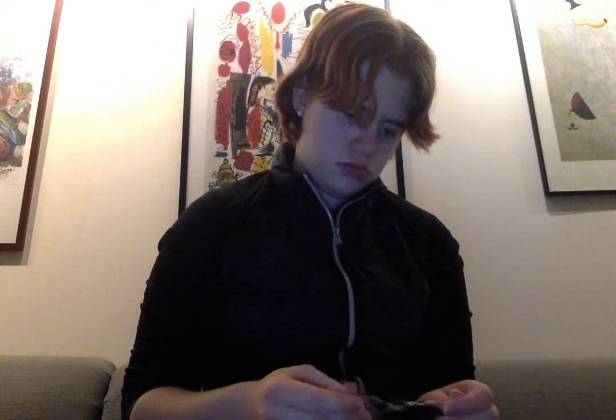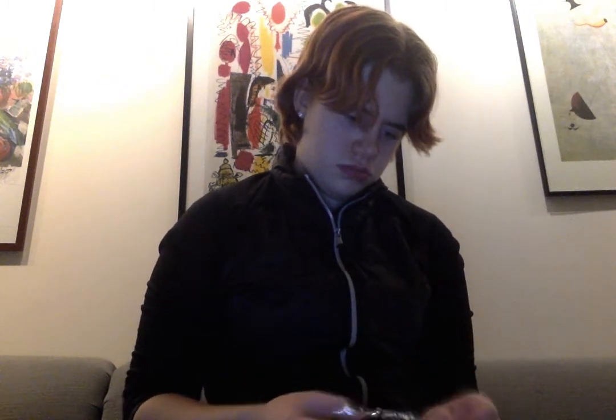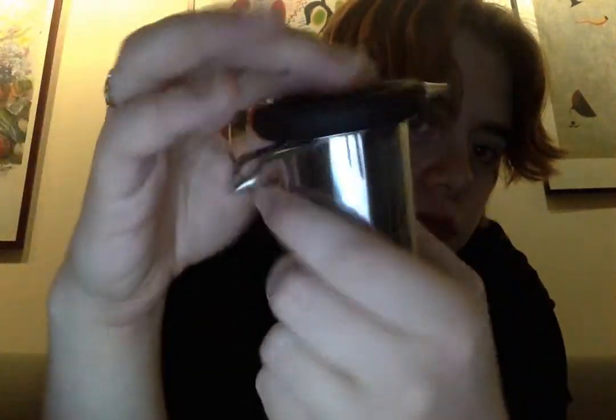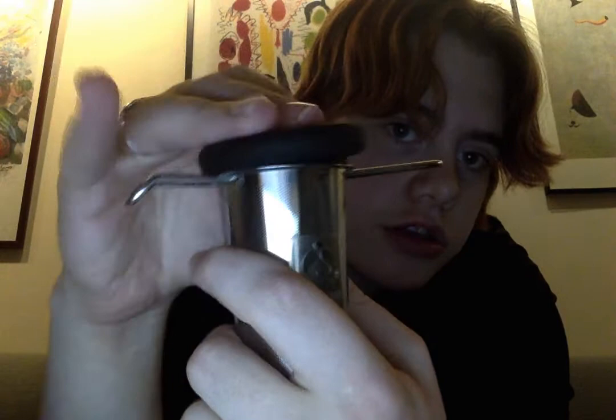I got a classic handheld tea strainer. I'm going to open it up to show you. Here it is — it's got the logo on it, and it's got a lid too.